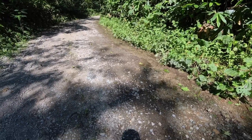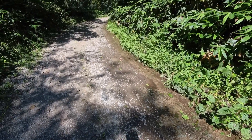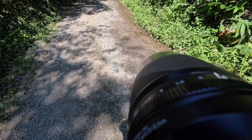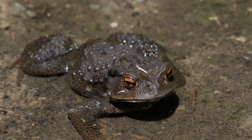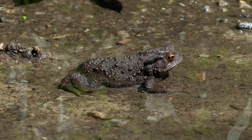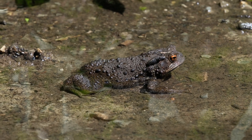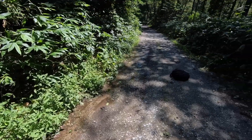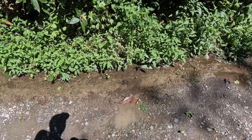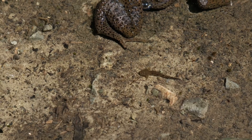There is a toad in the water in front of me. I'll see if I can get a nice shot. The toad is just sitting in this little puddle of water with its nude friend, just here on the road.